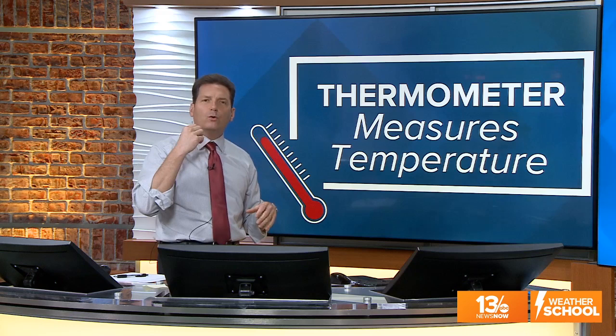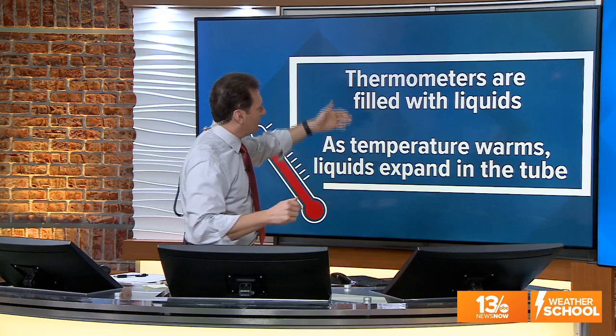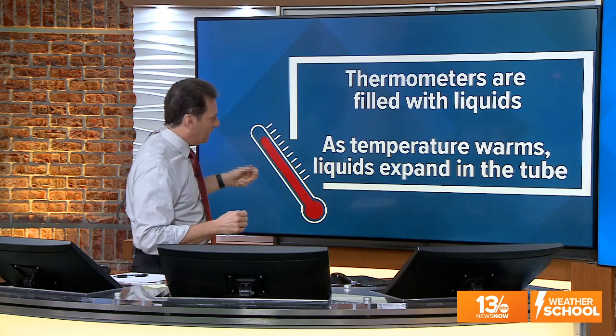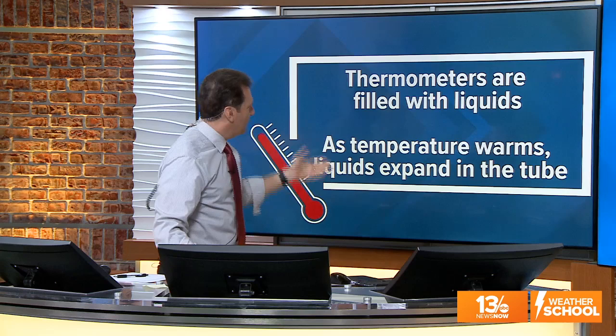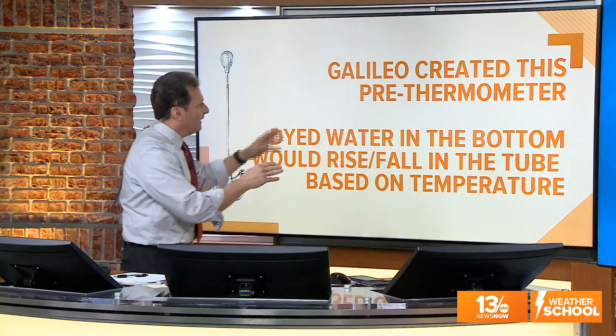Let's start with the thermometer. The thermometer measures temperature. If you're feeling sick, your mom or dad may take a thermometer and have you hold it under your tongue — that's the way we used to do it. Now they've got different ways to do it electronically and get real instant feedback. Thermometers are typically filled with liquids, and as the temperature warms, the liquid expands and fills the tube — the warmer it gets, the farther up the tube the liquid goes, showing the higher temperature.